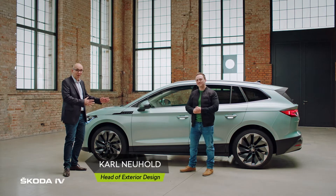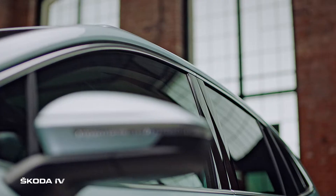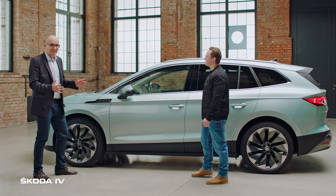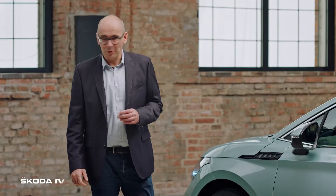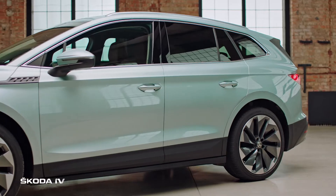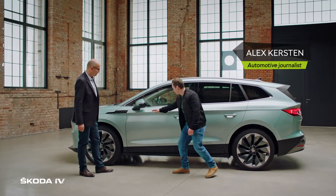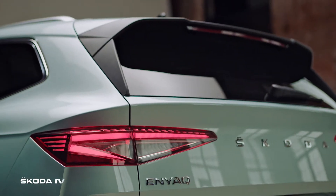The all-new Skoda Enyaq IV is a true SUV. Based on the MEP platform, it shows very special proportions — very short overhangs but a long sloping roofline, and therefore a big space in the interior. It shows a very characterful side graphic, and typical for a Skoda, a very crisp Donato line which runs throughout the whole car, goes all the way down, kinks up, and meets the rear window again — very muscular looking.